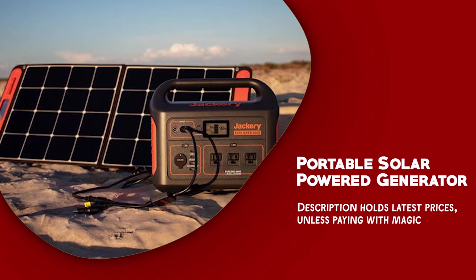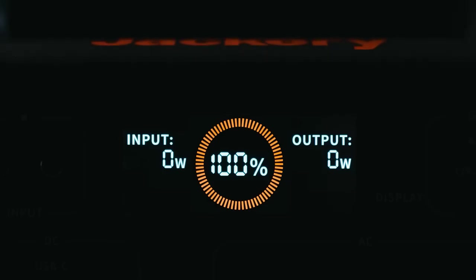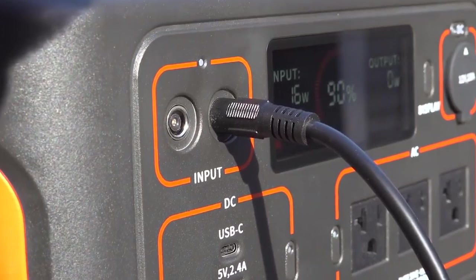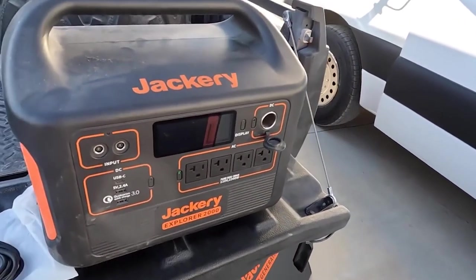Portable solar power generator. A portable solar power generator is a must-have appliance for any camping trip. It's a device that uses solar panels to convert sunlight into electrical energy, which is then stored in a battery for later use.